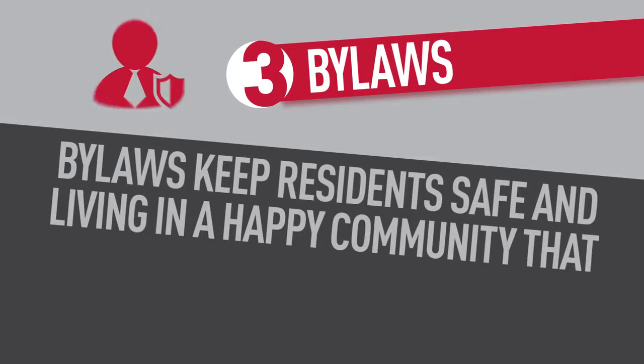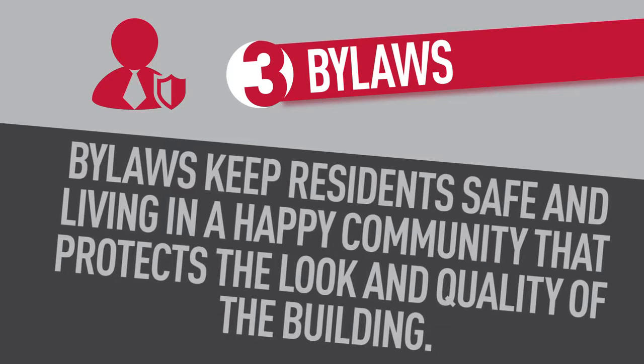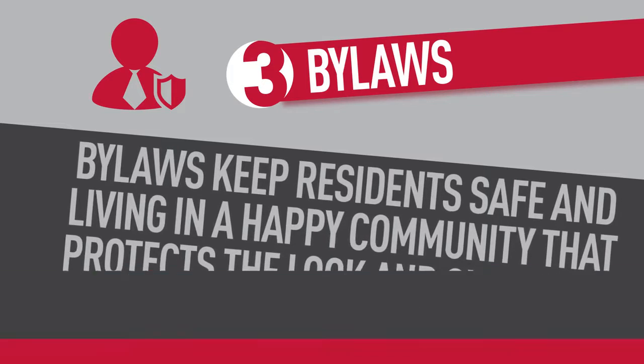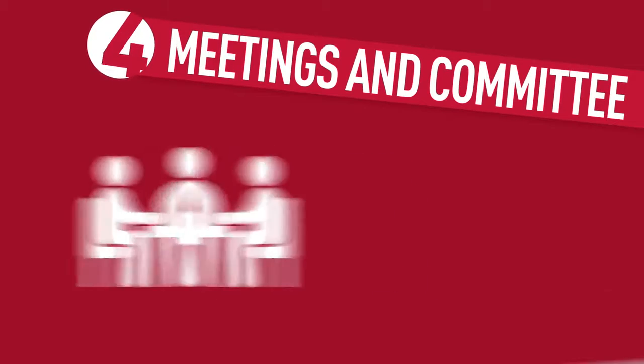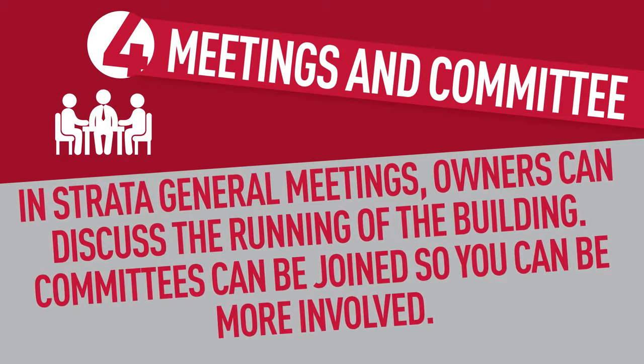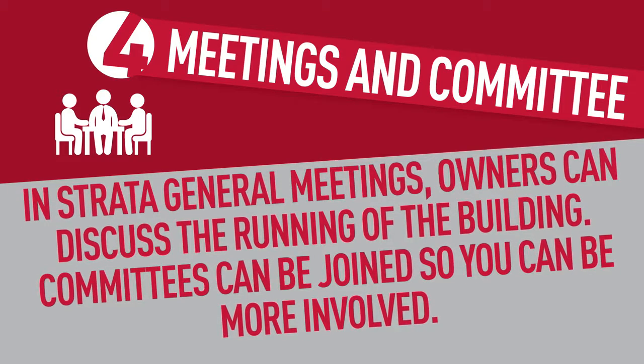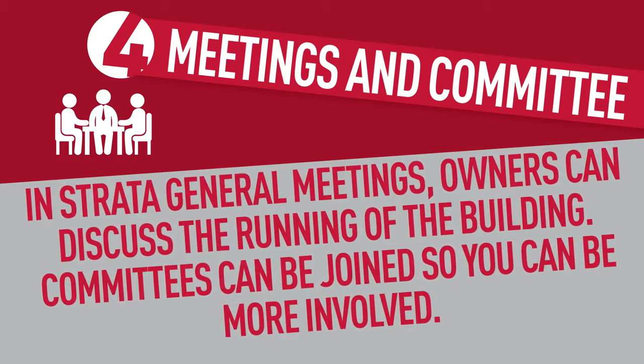Bylaws. Strata is governed by a set of bylaws to keep residents safe and living in a happy community that protects the look and quality of the building. Meetings and committee — there should be at least one strata general meeting each year which owners can all attend to discuss the running of the building, and there are committees you can join so you can be involved in the running of your strata scheme.